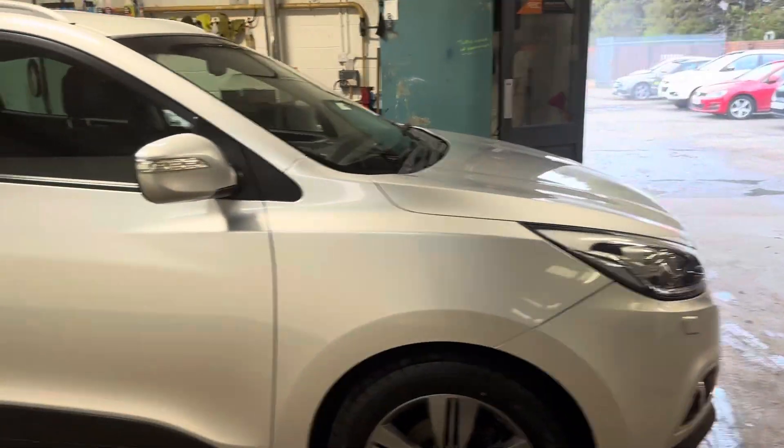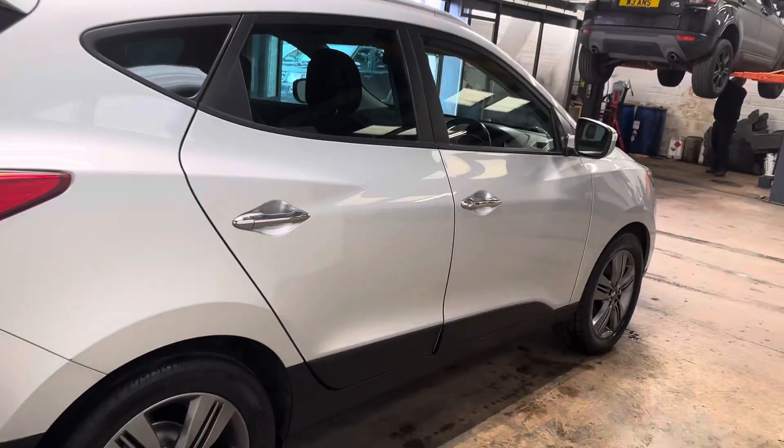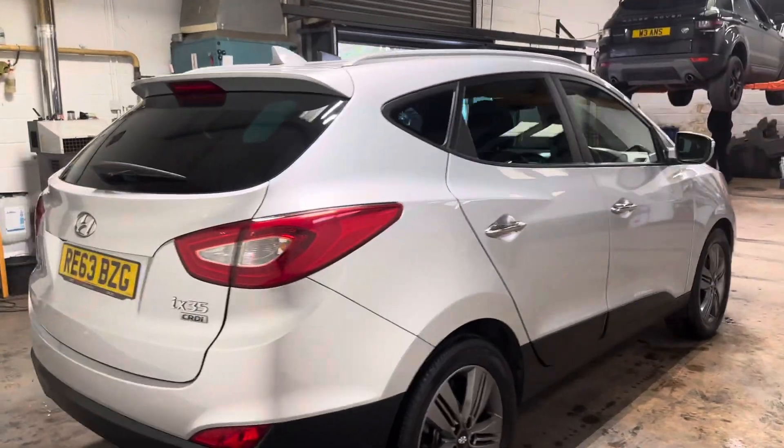I'm going to start with the graphite grey alloy wheels. It has the privacy glass, it has the roof rails which are a nice touch, and it also has the park assist.